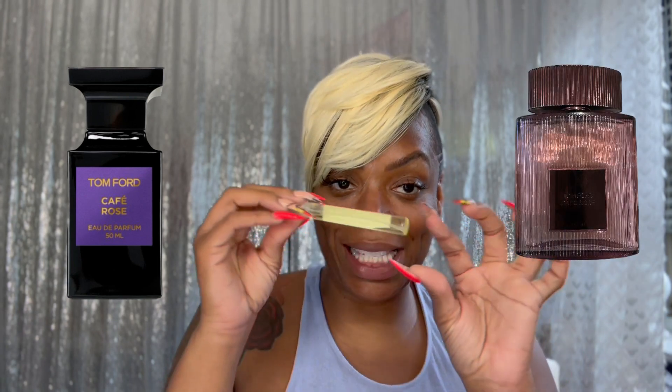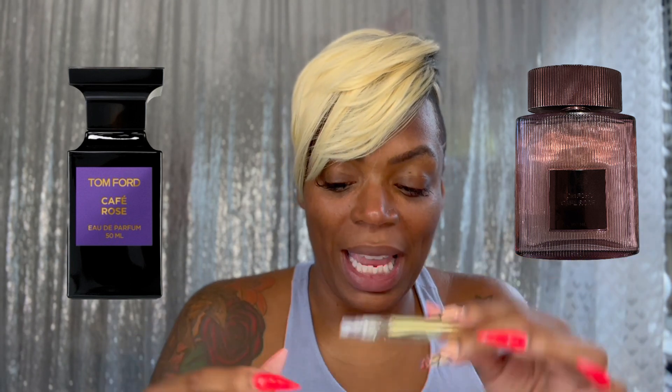I was able to get my hands on a decant from the actual bottle that's going to be released — I got a little hookup. The original 2012 release came in the older private blend Tom Ford bottles and had dark purple on it. The top notes in the 2012 Cafe Rose were Mary Rose, saffron, and black pepper. Middle notes of Turkish Rose, Bulgarian Rose — which I love — and coffee. Base notes of patchouli, incense, sandalwood, and amber.